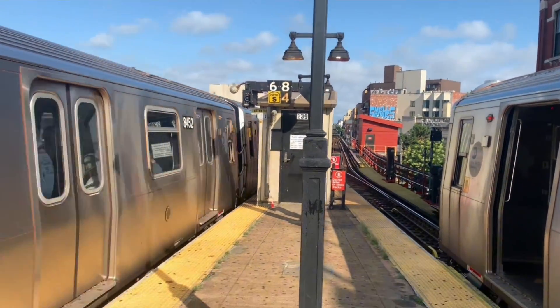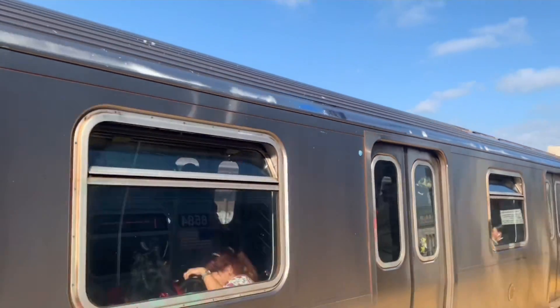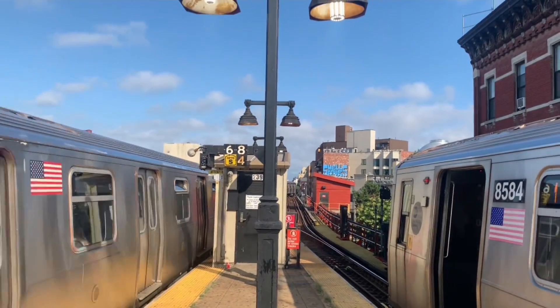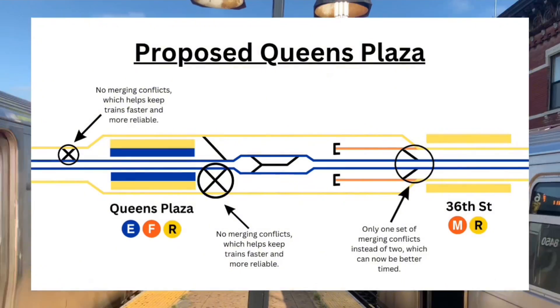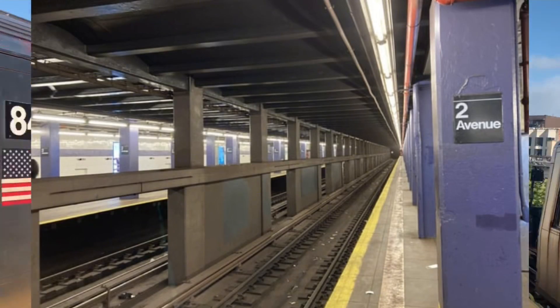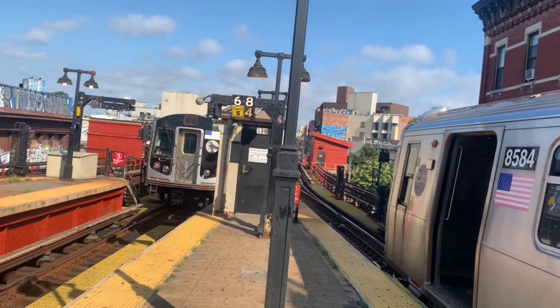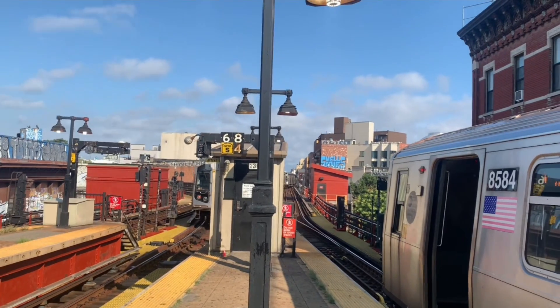So how can we increase capacity on the M train? Well, in the short term, do turnback reform so Forest Hills can turn trains around faster. Do the F&M swap and short-turn some M trains at 2nd Avenue in Lower Manhattan. This can get you around 10 to 12 M trains per hour, with two to four of them short-turning at 2nd Avenue.